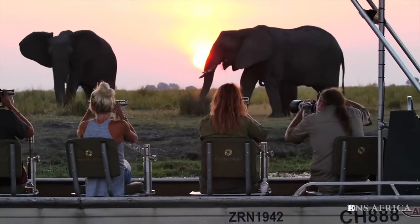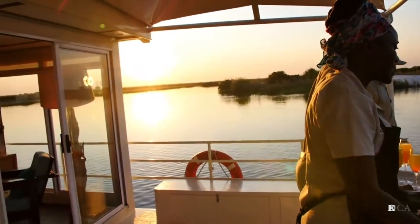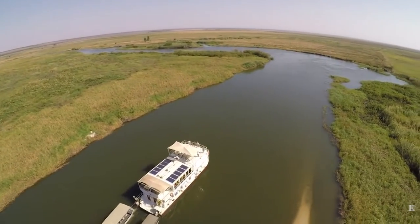So book your unforgettable African river cruise now. We look forward to welcoming you on board the Pangolin Voyager.